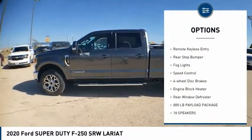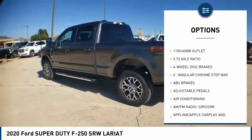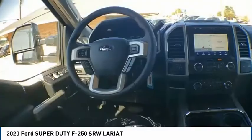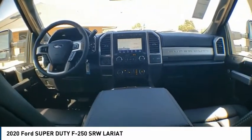Remote keyless entry, rear step bumper, fog lights, speed control, four-wheel disc brakes, engine block heater, rear window defroster. Searching for a dependable vehicle that looks great too? You found it — so stop in today.